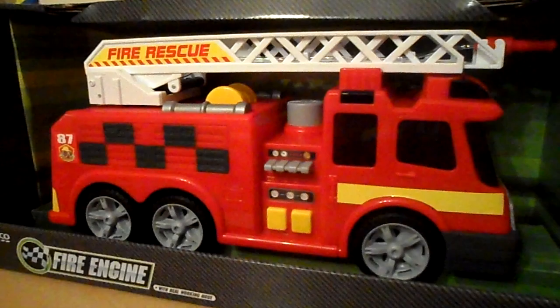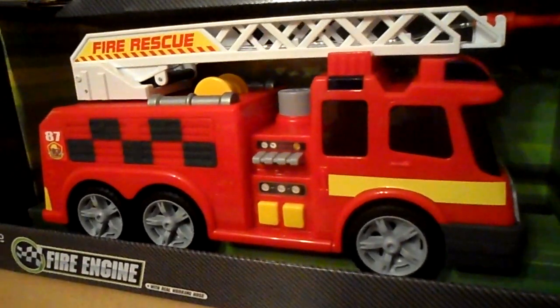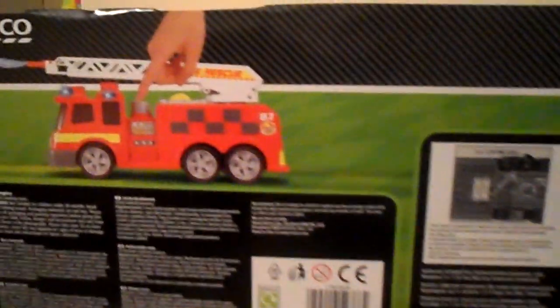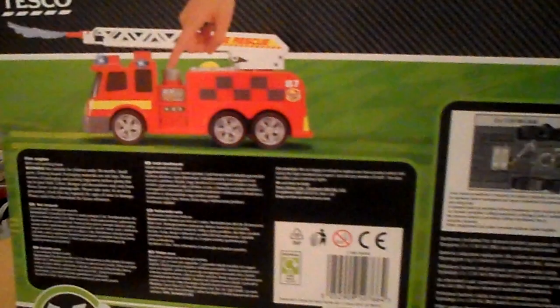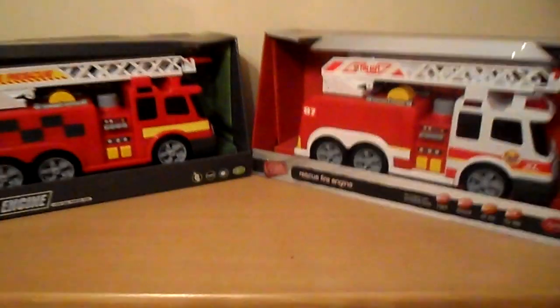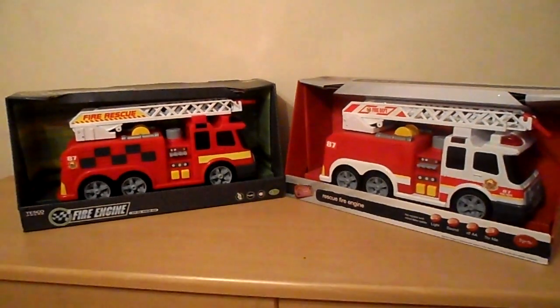Both of these are available. We've still got a few of the previous one, and this new one's slightly more expensive, but it's available now on our eBay shop with world shipping. You've got plenty of time to get this for Christmas or birthdays — definitely one of the best boys' toys around. Look forward to your comments. Please subscribe. Bye-bye.